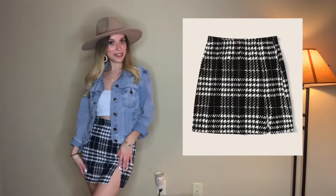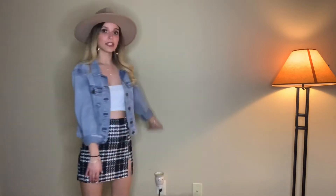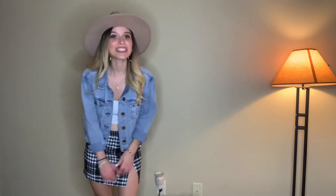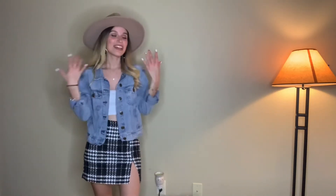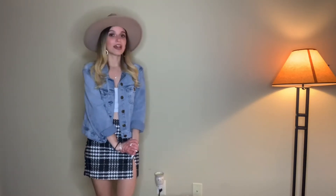Last but not least, I purchased this skirt with a scandalous little slit right here. It does go higher than I thought it was going to, but I'm not mad at it — I think it looks really cute. I would style it exactly like this: a denim jacket, a floppy hat, and converse to keep it more casual. I think it's a cute transitional piece from winter to spring.